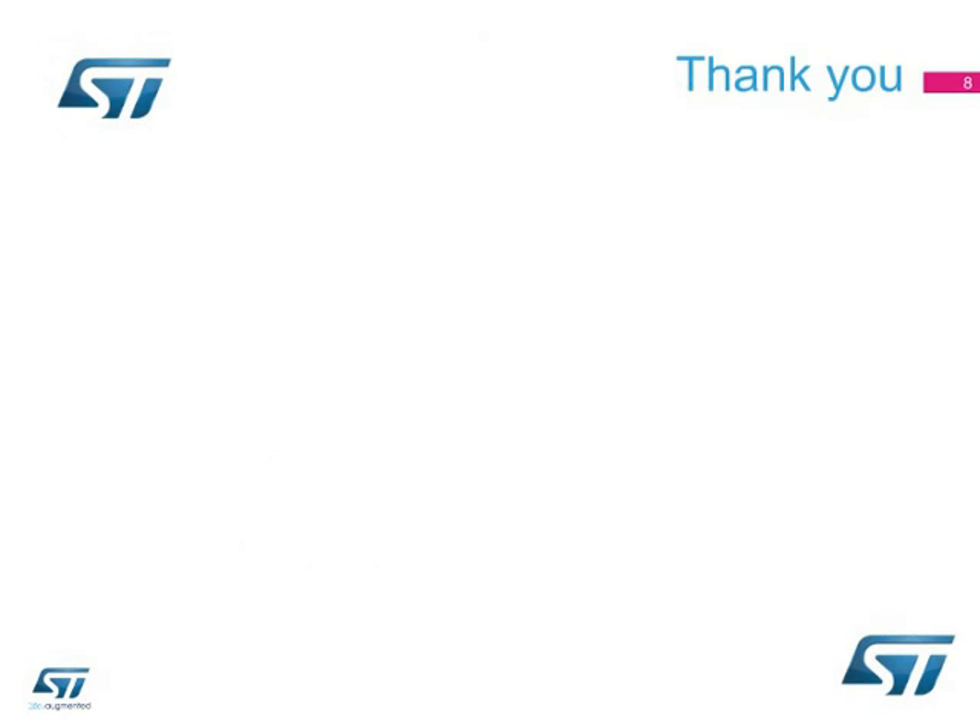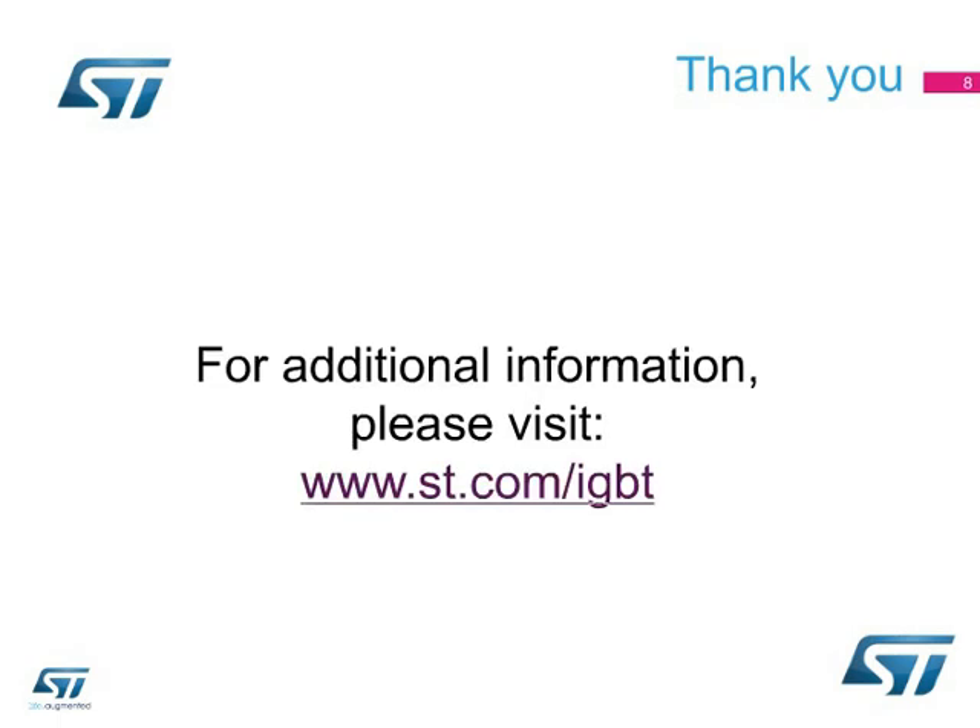For the complete list of part numbers belonging to the M-series of 1200-volt IGBTs, please visit www.st.com/IGBT. Thank you.